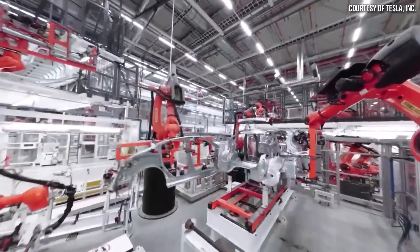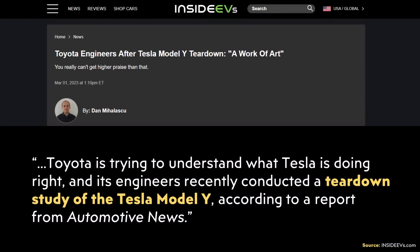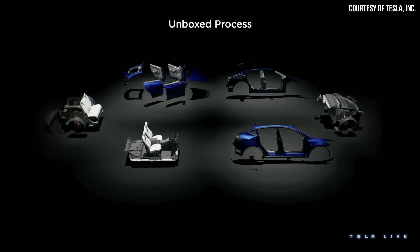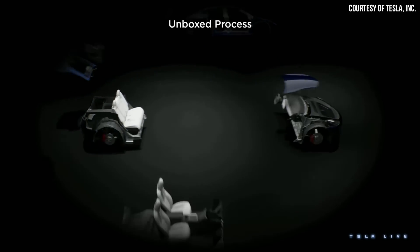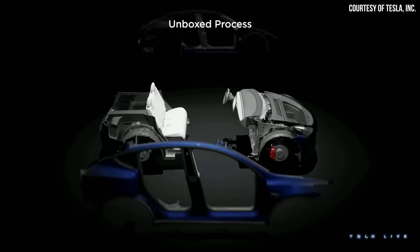When it comes to electric vehicle manufacturing efficiency, Tesla's only real competition is themselves. In fact, Toyota engineers reportedly recently conducted a teardown of a Model Y, and one of the Toyota executives who analyzed it said, "Taking the skin off the Model Y, it was truly a work of art. It's unbelievable." This is high praise coming from a company like Toyota, who is renowned for their manufacturing expertise. If Toyota is impressed with the engineering of the Model Y, just wait until they get their hands on one of Tesla's next-generation EVs.